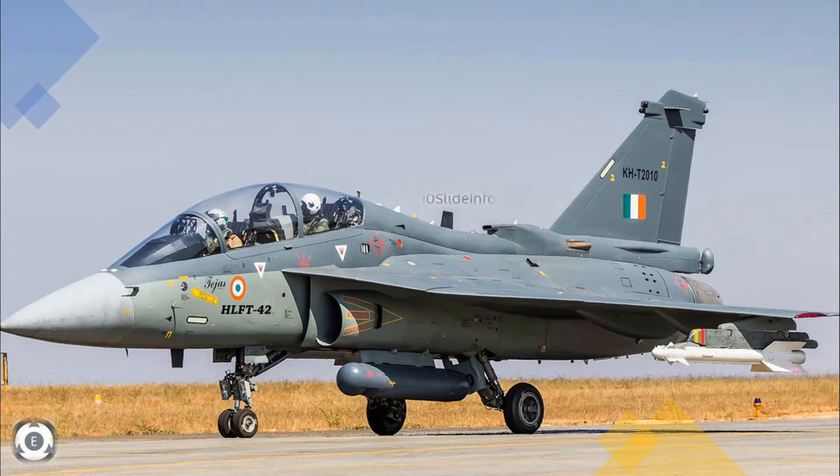Welcome back to Tainslate Info. This video will provide another update regarding the latest happenings with the HAL's HLFT-42 trainer aircraft, and the update is regarding the design.